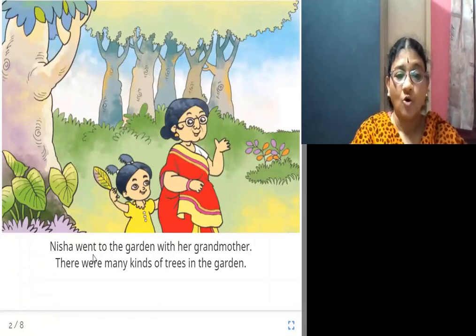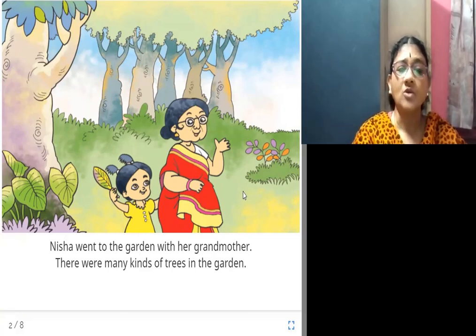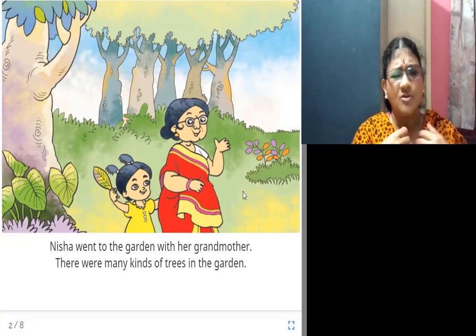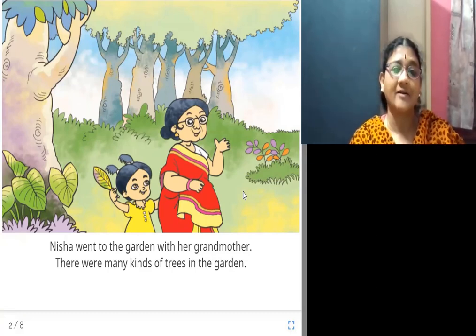Nisha went to the garden with her grandmother. There were many kinds of trees in the garden. This girl is Nisha and this old lady is her grandmother. They both went to a garden where they saw different varieties and kinds of trees.